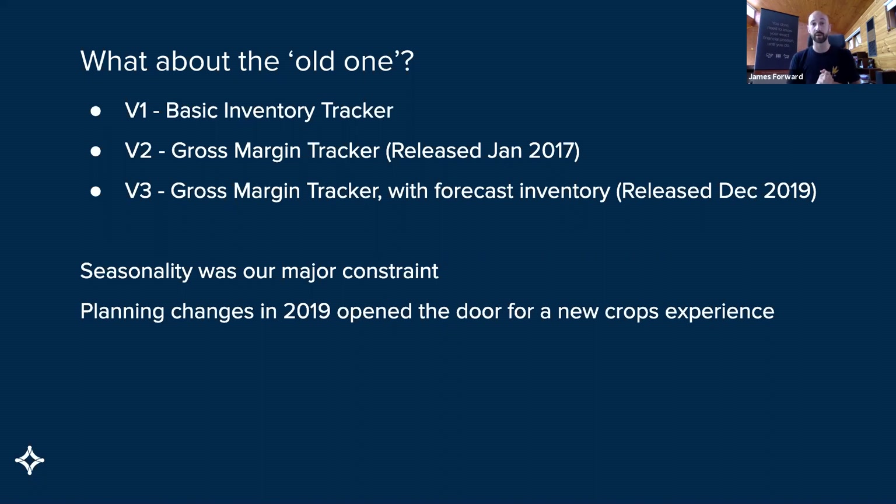Last year we released a pretty major upgrade to our planning experience — the rolling plan — and that really opened the door to building this new crops experience. About 12 or 13 months in the making, and really off the back of those rolling plan improvements, we were able to capitalize on this.